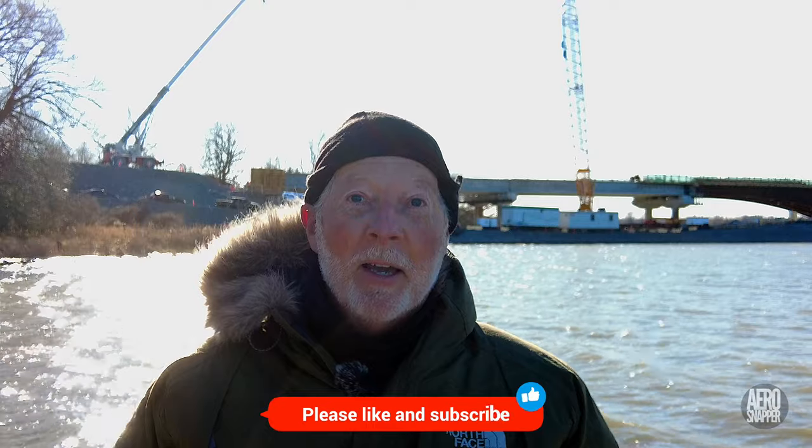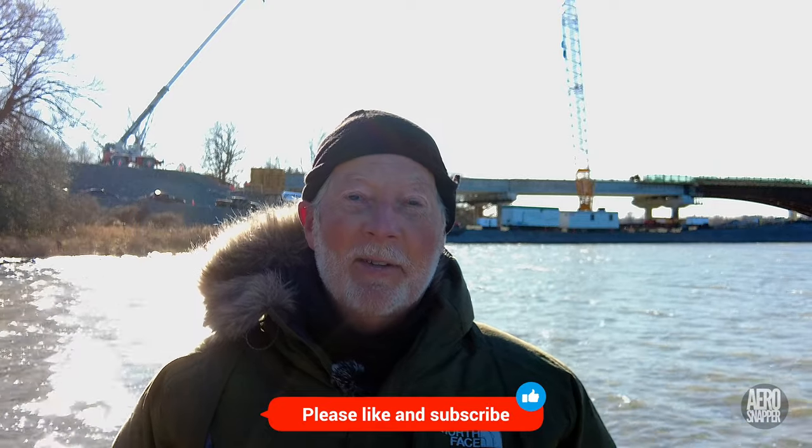Well hello again from Kingston and in case you can't tell, let me confirm it's pretty cold out here today. It's been an interesting week weather-wise and you'll hear all about it in this update.